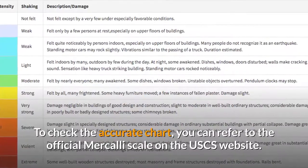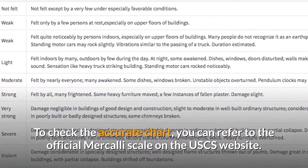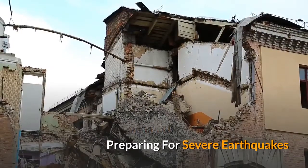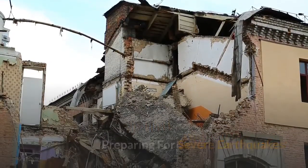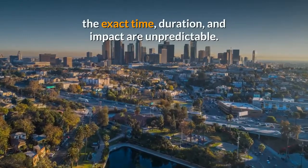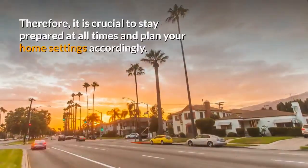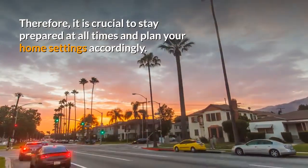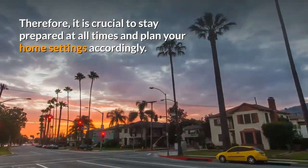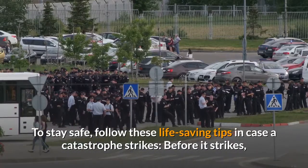To check the accurate chart, you can refer to the official Mercalli scale on the USGS website. Preparing for Severe Earthquakes. Even though earthquakes are common in California, the exact time, duration, and impact are unpredictable. Therefore, it is crucial to stay prepared at all times and plan your home settings accordingly. To stay safe, follow these life-saving tips in case a catastrophe strikes.